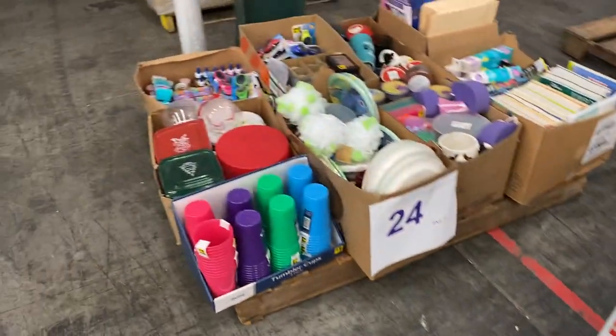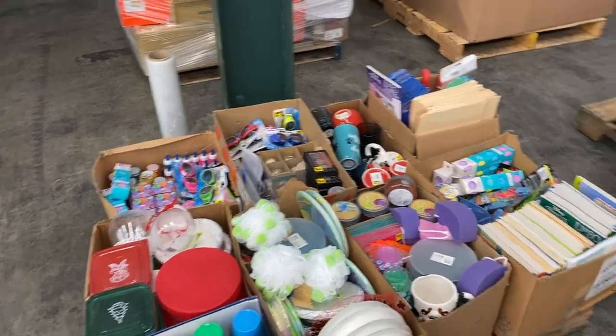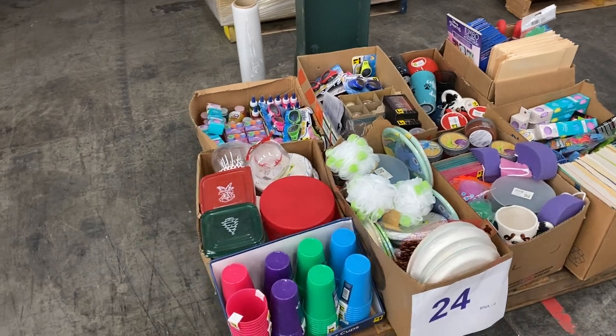And 24 — cups, cups, and cups. All kinds of cool stuff, folks. That's pallet 24.